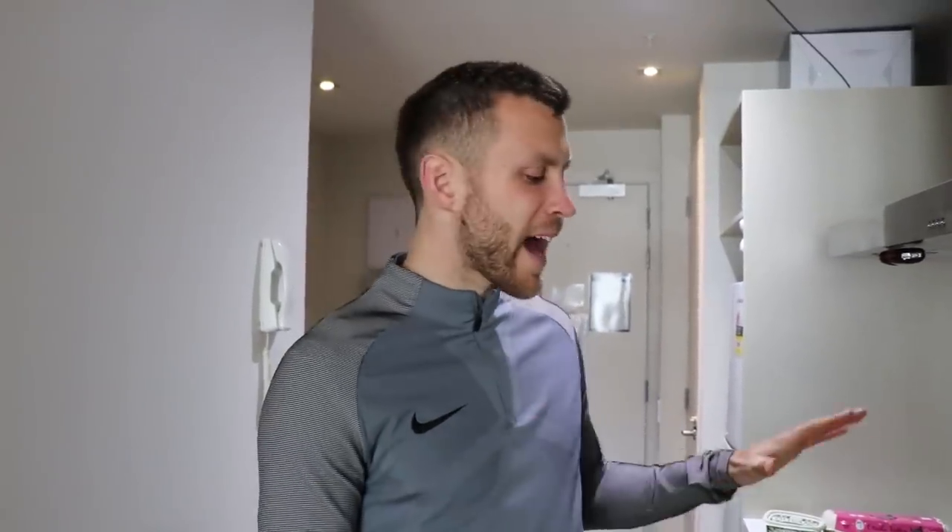On the way back from training, we stopped and got some coffee. I got a small flat white — which if you're American, it's pretty much like a cappuccino. Now I'm making my post-workout meal: an egg scramble with some fruit.